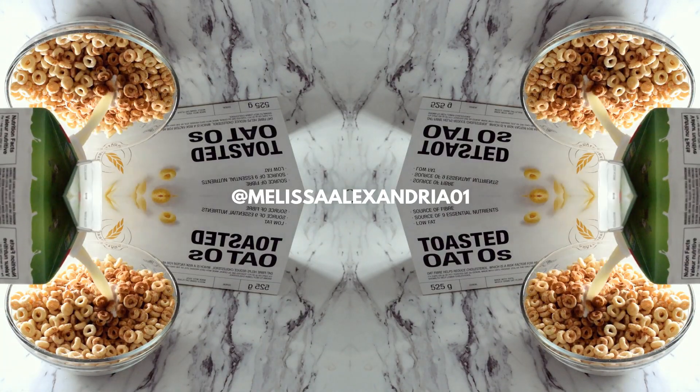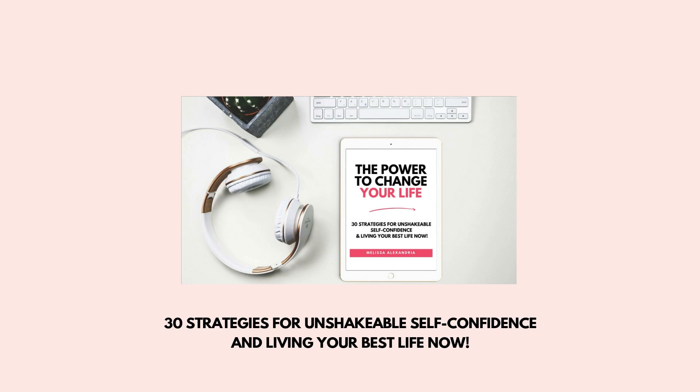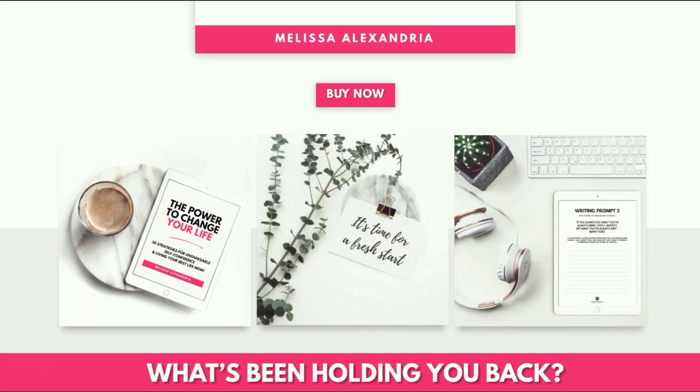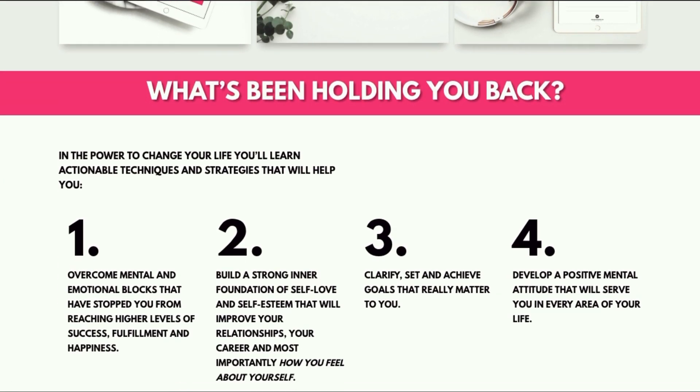I have a very special announcement — I have just released my first audiobook for sale on my website melissaalexandria.com. It's called The Power to Change Your Life: 30 Strategies for Unshakable Self-Confidence and Living Your Best Life Now. It's an MP3 download which comes with a journal writing prompt workbook and a relaxing self-love evening guided meditation as well.